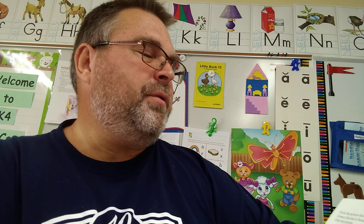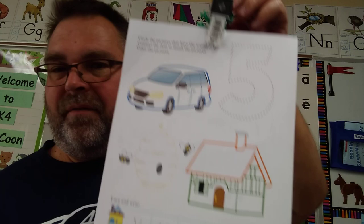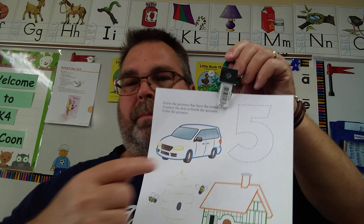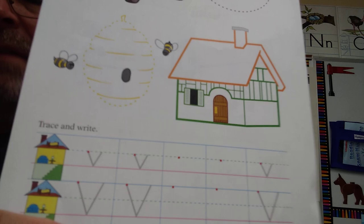On this side we'll flip the paper over. It says circle the pictures that have the sound of V. Connect the dots to finish the pictures. What about the number five? Five — V is at the end. What about van? That's at the beginning. This is called a hive — where bees live. And this is a house. House doesn't have any V sound. But we have it at the end for hive, five, and at the beginning for van. You would circle those. You do the outlines of your hive and your number five, but you're only circling number five, the van, and the beehive. You can color the rest. At the bottom you'll be working on little V and capital V. V is like a slant — slant down to a point, then slant up.